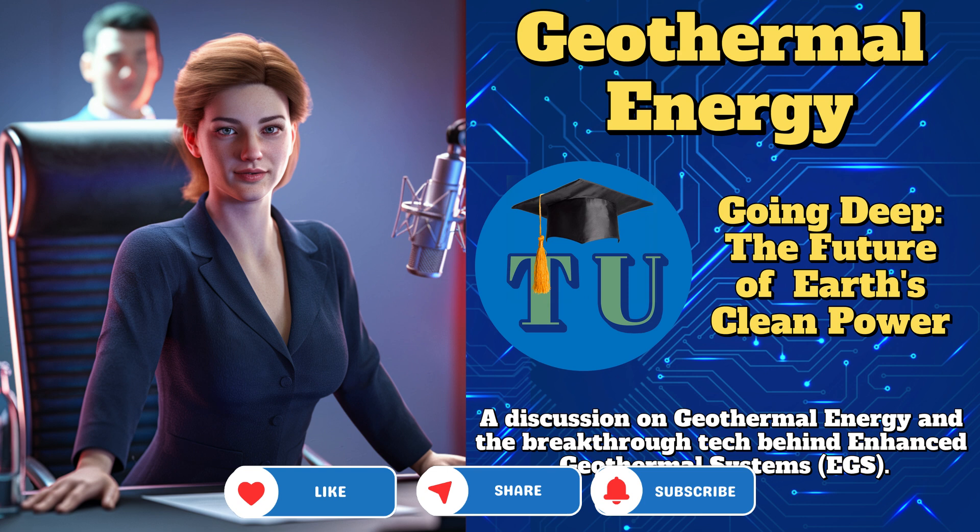Before we wrap things up, let's dig a bit deeper into EGS. Traditional geothermal energy needs naturally occurring underground heat and water reservoirs, right? But what if the Earth's hot, but there's no water or porous rock to tap into? Enter Enhanced Geothermal Systems, or EGS for short. It's like the DIY version of geothermal — you make the hot spring without the spring.